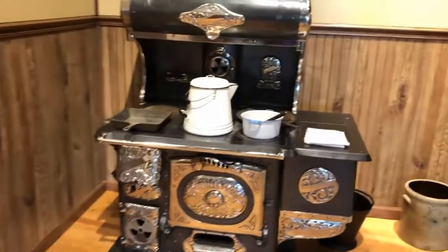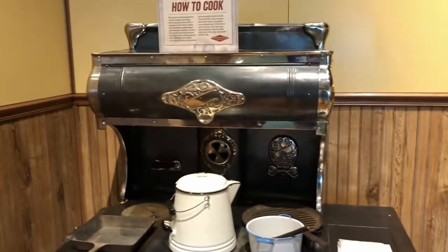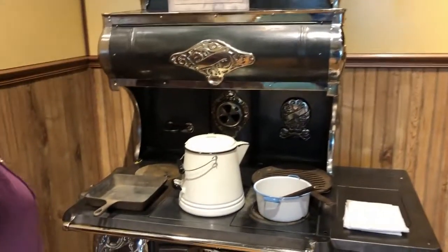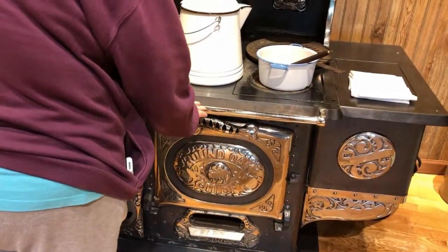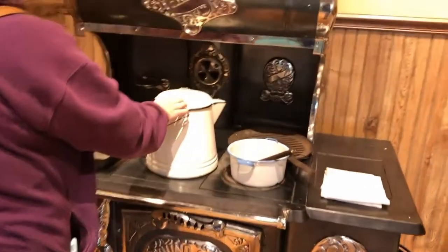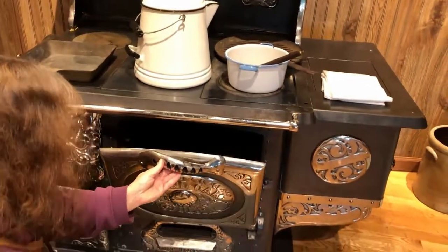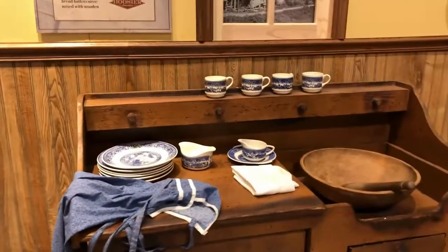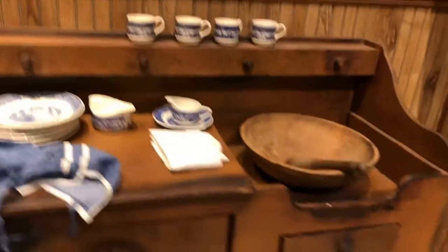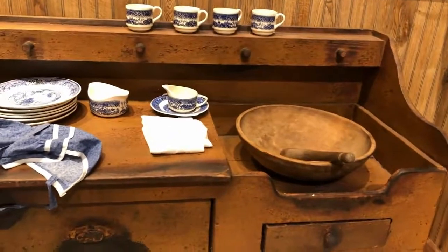Over here, look at this — it's a wood and coal burning stove, which kind of shows you the era. And then over here, that's where you'd do your dishes and stuff like that.